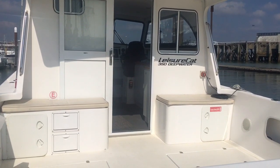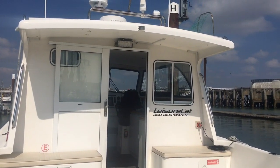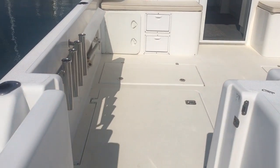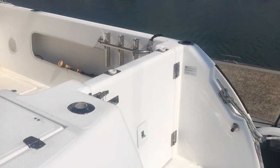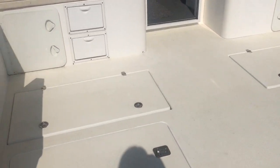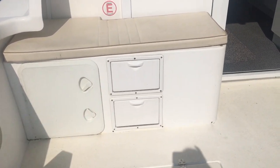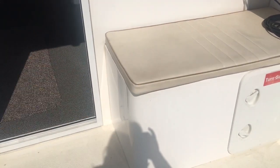Here we are on the Leisure Cat 350 listed with Boatshed Portsmouth, just stood on the swim platform looking into the cockpit. You can see we've got two access doors either side of the stern. There's great engine access either side of the cockpit floor, lots of storage, and you have a fresh bait tank under here.